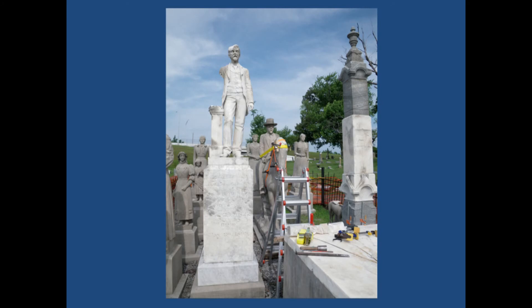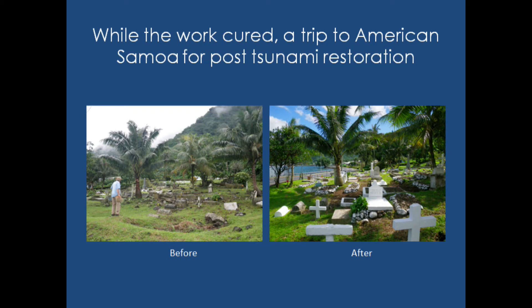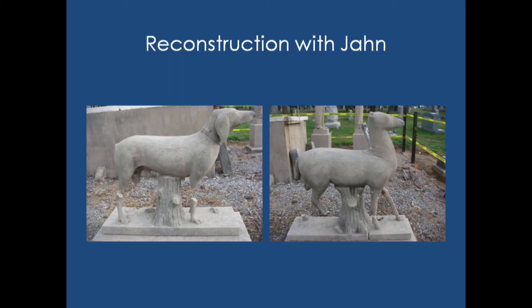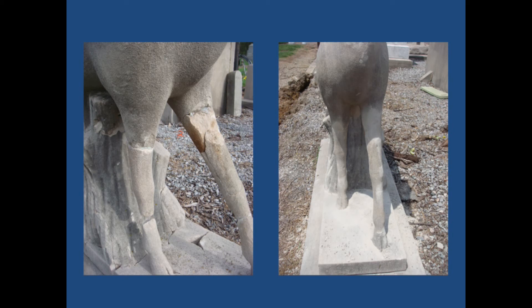We went to American Samoa, which gave us about a month of time off. We really wanted the monuments to cure before we went in for the final restoration patches. This is the one figure that had missing armatures — the legs were actually missing, we couldn't find them. So we did a complete rebuild using stainless steel, then rebuilt the material around it to form the legs.